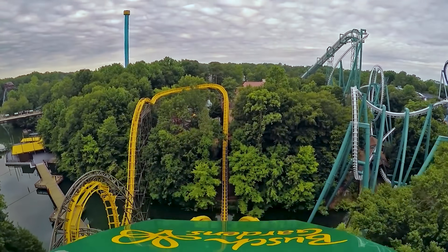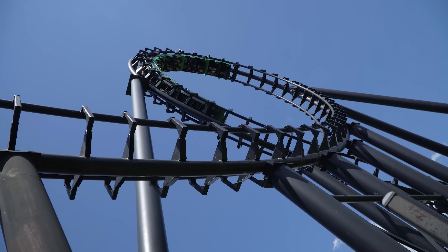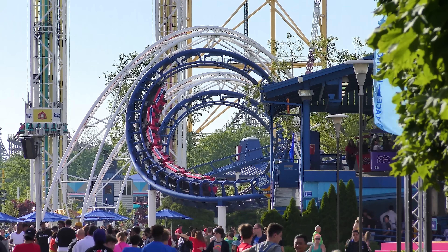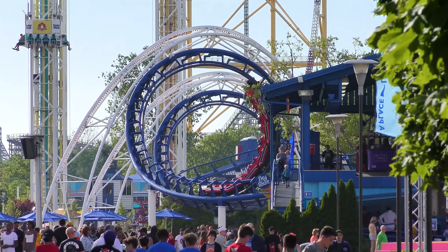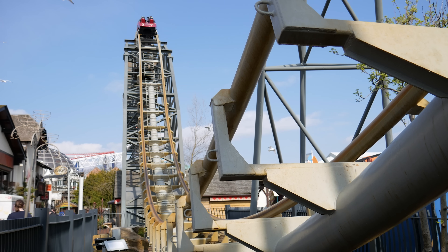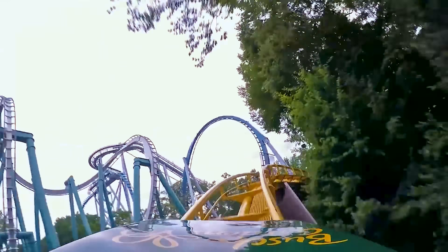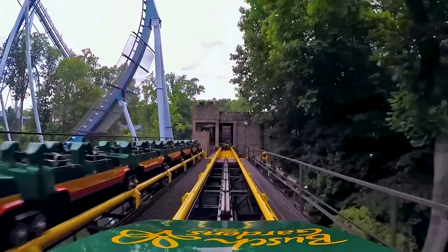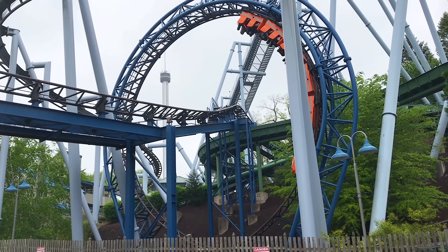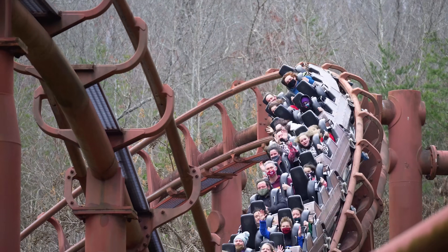It wasn't long before rides became taller, faster, and more intense. By the 1970s, a growing number of roller coasters were being made out of steel instead of wood, meaning ride designers could incorporate larger and more thrilling elements, with the hopes of attracting even more guests. During this time of innovation, the safety of roller coasters drastically improved too. New technology allowed them to operate more safely and efficiently than ever before. Manufacturers of roller coasters also began to consider clearance envelopes, ensuring that riders wouldn't be able to touch anything whilst on these high speed rides.